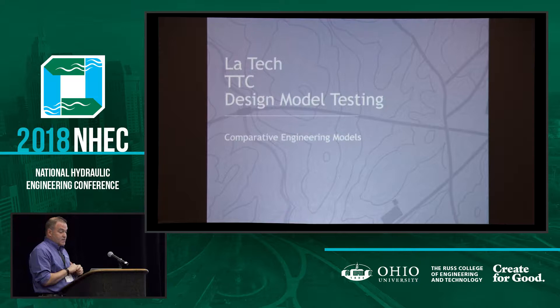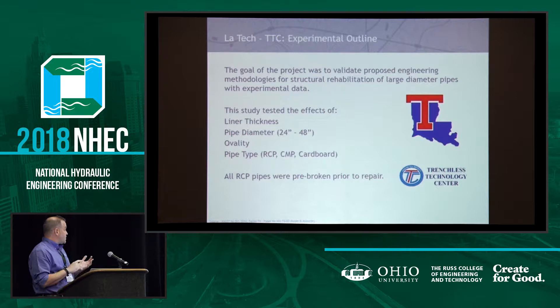We did some work in conjunction with Louisiana Tech, which has a trenchless technology center there, to try to come up with some design methodologies and design work. Most of the math was done in conjunction with myself and Resolush, who's now at Stantec in Edmonton. We looked at a variety of pipe sizes — corrugated metal, reinforced concrete. We took corrugated metal pipes and deflected them and applied the same thickness at different deflections, anywhere from 2, 4, to 12 percent. We used pipe diameters from 24 inch to 48 inch. Anything that was reinforced concrete was pre-broken — we failed it to a D-load plus 20 percent deflection on top of that. We did not take it to full failure because it's really hard to repair something that's in four pieces.